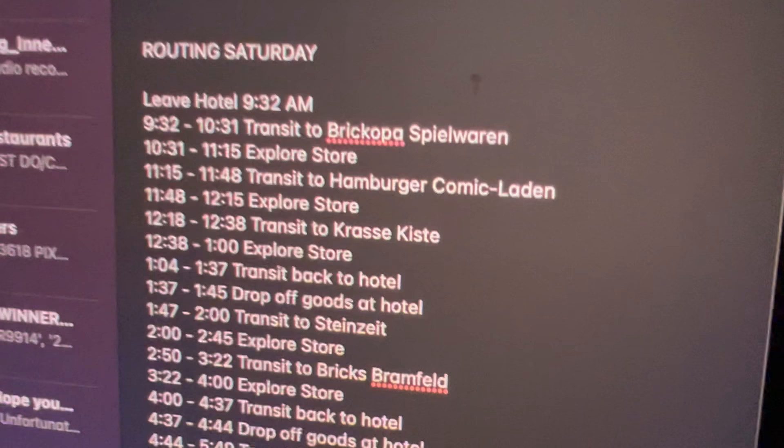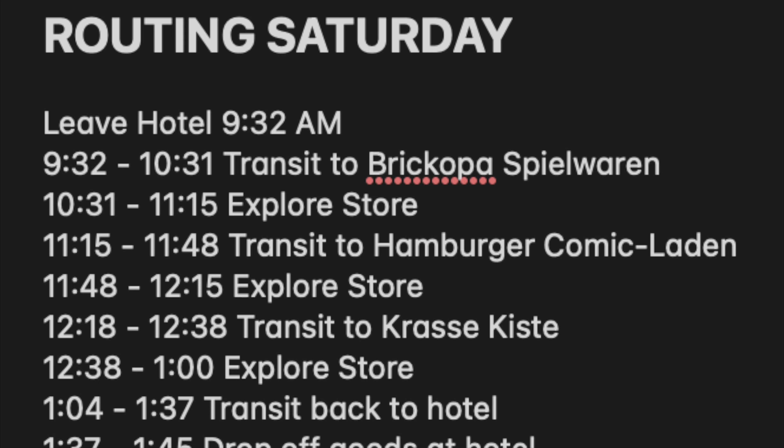So remember when I said I was going to bed? Yeah, that was a lie. I have these stores in front of me and I'm realizing a lot of them are closing a lot earlier than expected. I also came to the realization very quickly that I have no idea how public transit works in Germany. I'm going to be up for a little while trying to figure all of this out.